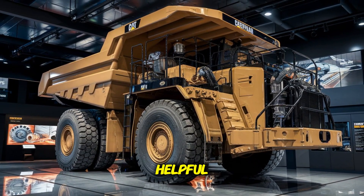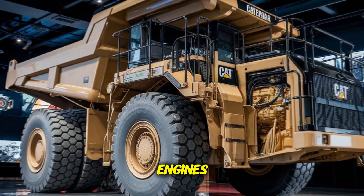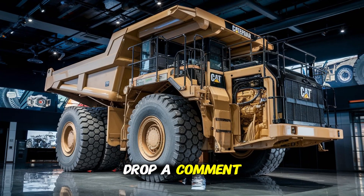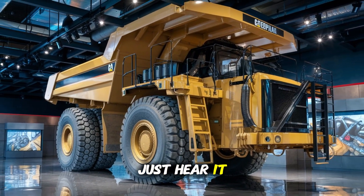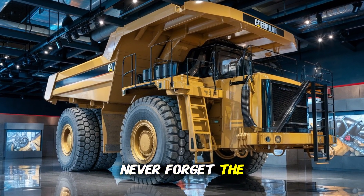If you found this video helpful, hit that like button. Want more behind-the-scenes looks at the engines powering America? Subscribe now and drop a comment — would you rather operate one, service one, or just hear it rumble once in your life? Trust me, you'll never forget the sound.